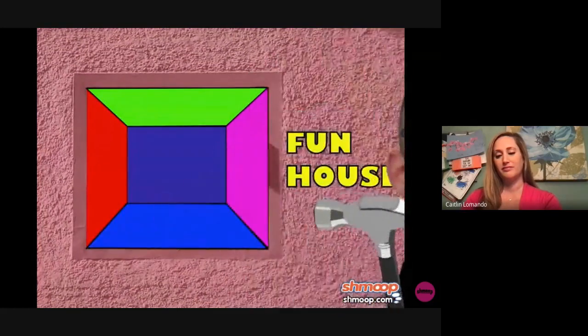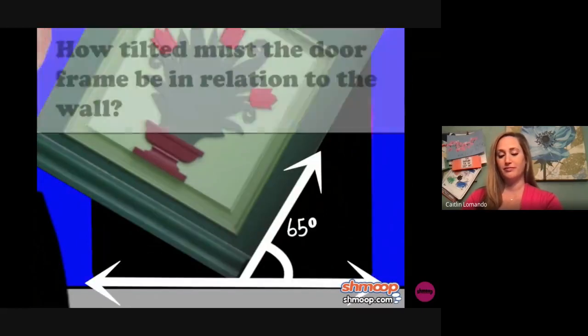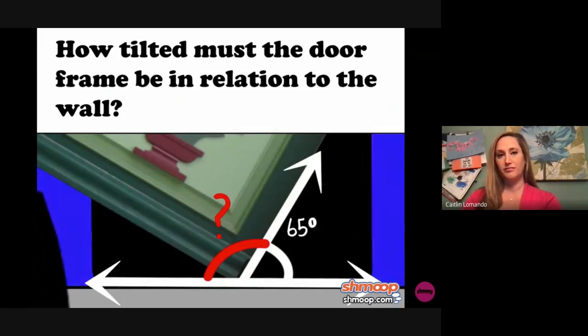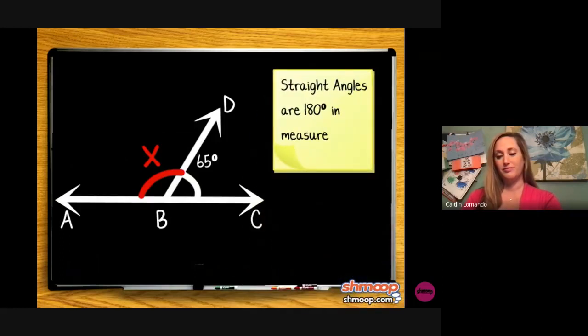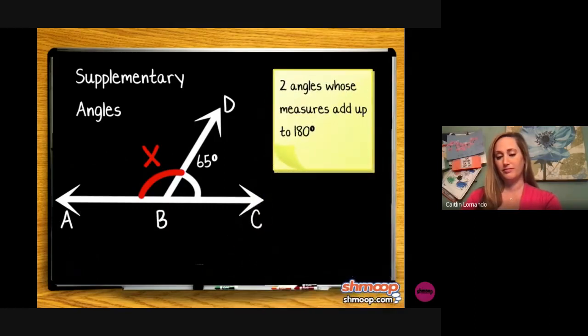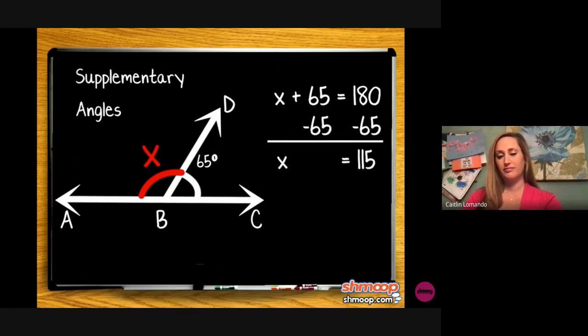Feeling a little less sad, Claude goes on to build the floor. He wants to make the door to the funhouse tilted so that it's at an angle of 65 degrees. How tilted must the door frame be in relation to the wall? We should start by labeling our angles. We know the angle of the door is 65 degrees, and we'll call the other one x. Even though the door frame is tilted, the floor is still a straight angle. Since straight angles are 180 degrees, the two angles here are supplementary — two angles whose measures add up to 180 degrees. We set the equation x plus 65 equals 180, and subtracting 65 from both sides gives us x equals 115 degrees.